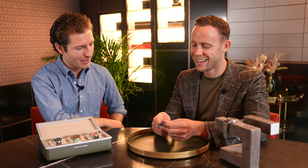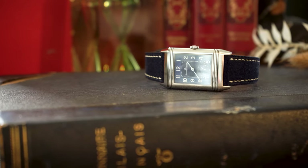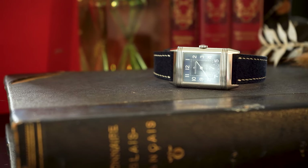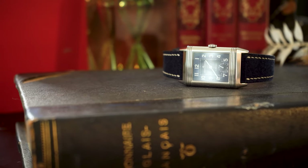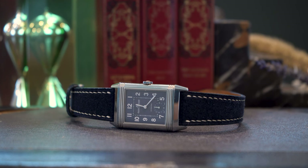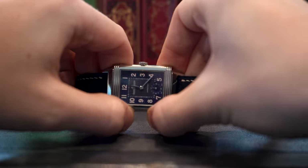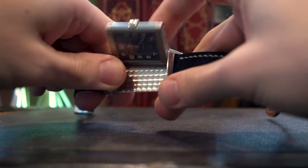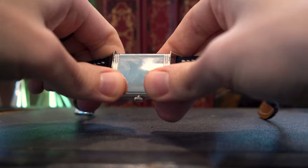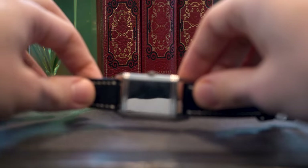So what is it about this one that caught your eye? I've always wanted a Reverso. It's a really cool watch because it was designed basically for polo players, and the case flips around to protect the sapphire crystal, protecting the watch against knocks and rigorous use.